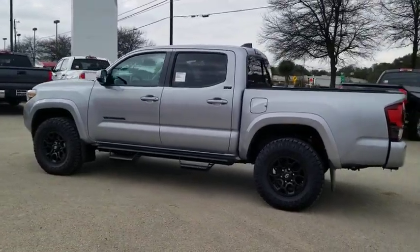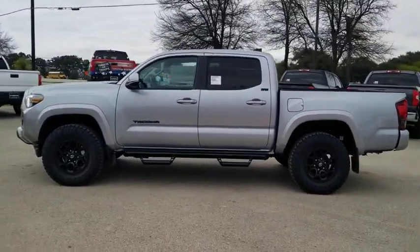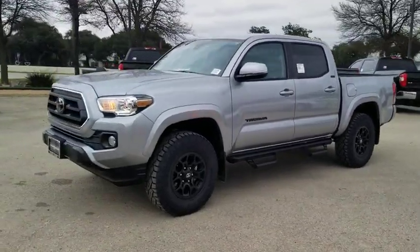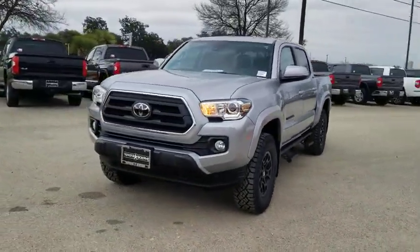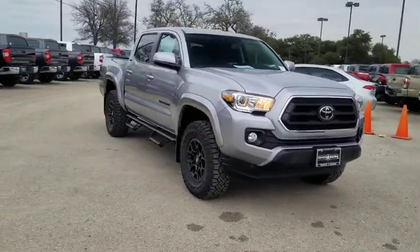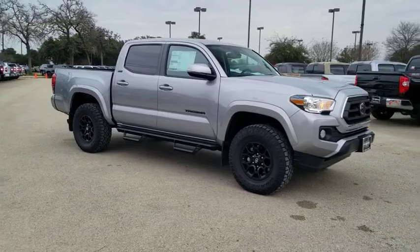Looking for the right vehicle? Check out the 2020 Toyota Tacoma. The Toyota Tacoma boasts a roomy interior, a powerful V6 option, and excellent off-road capability, and has been named the best-selling compact pickup by MotorIntelligence.com five years in a row.